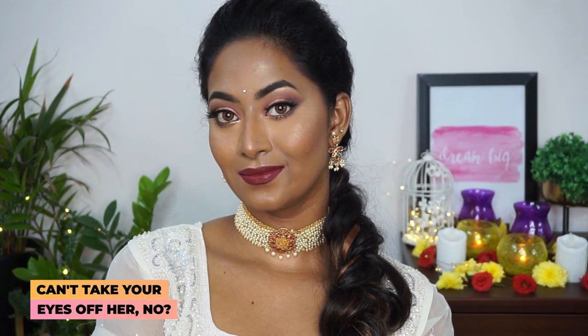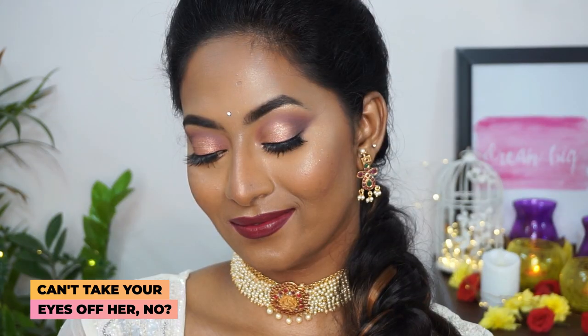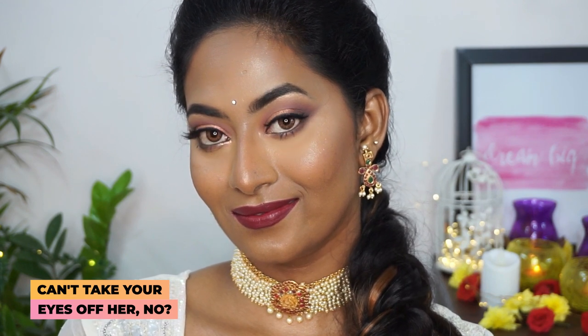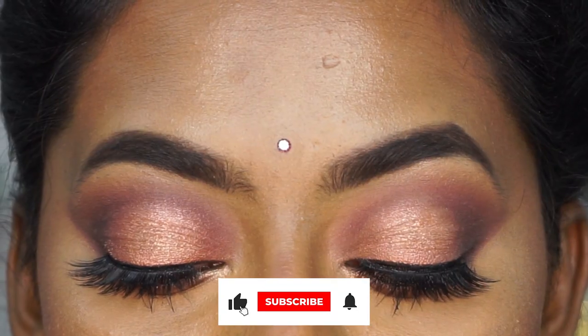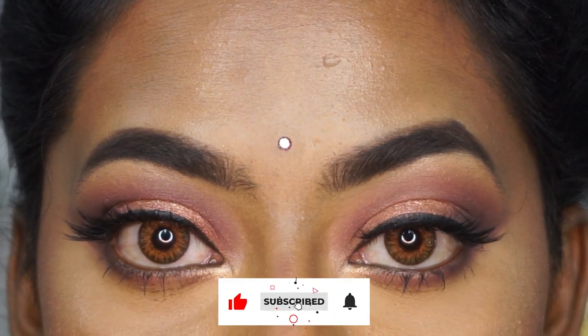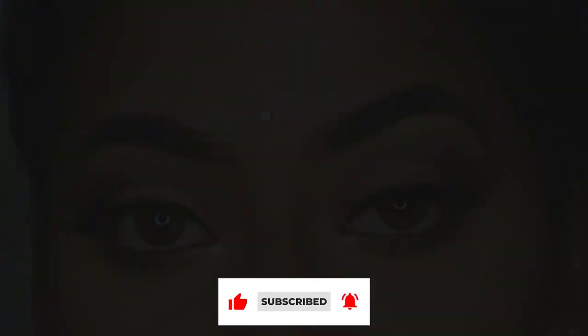And that is the finished Indian glam makeup look! You can wear this for any festivities or even as a wedding guest — it will look very beautiful. I really hope that you guys enjoyed watching this video. If you did, make sure to give it a huge thumbs up, comment, and do not forget to subscribe for more. I shall see you very soon in my next one — bye!